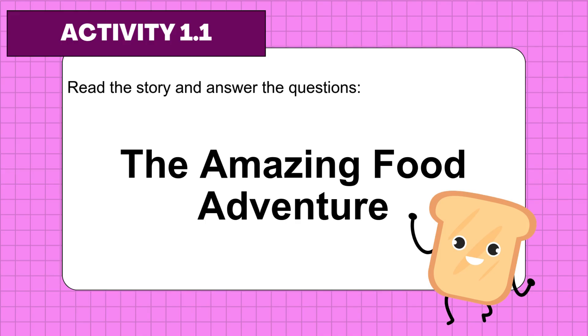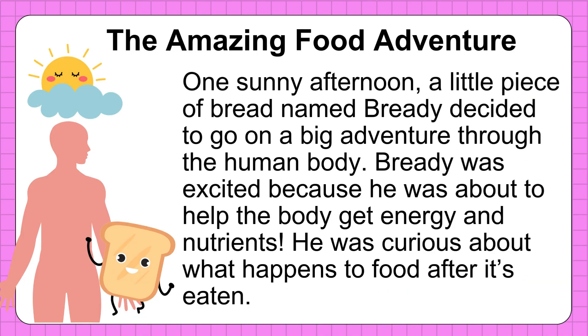Activity 1.1: Read the story and answer the questions. The Amazing Food Adventure. One sunny afternoon, a little piece of bread named Breddy decided to go on a big adventure through the human body. Breddy was excited because he was about to help the body get energy and nutrients. He was curious about what happens to food after it's eaten.